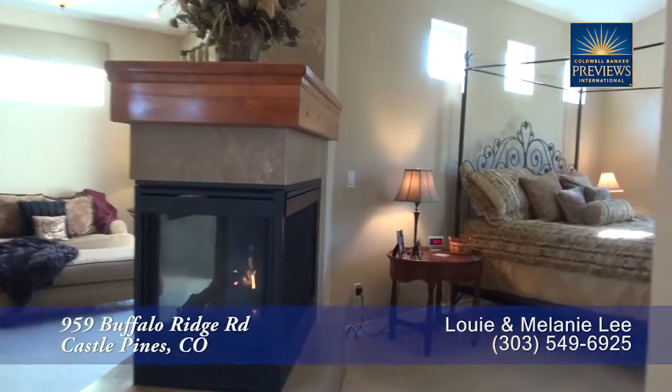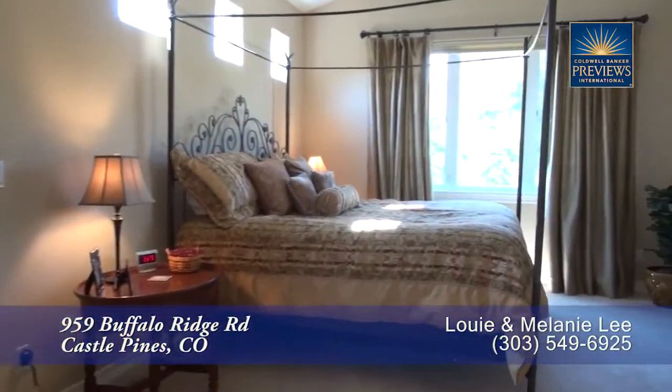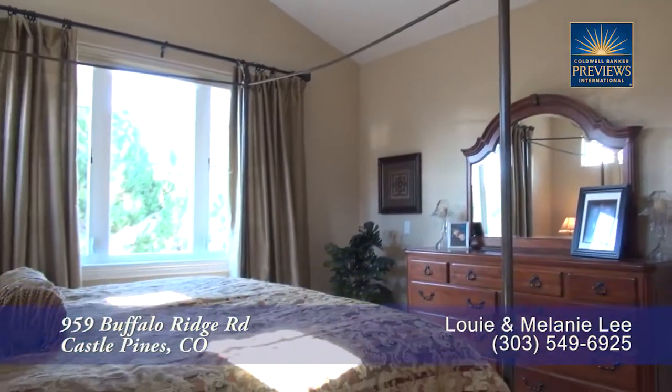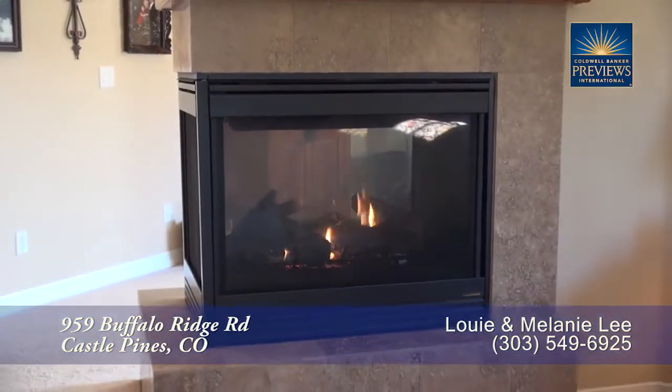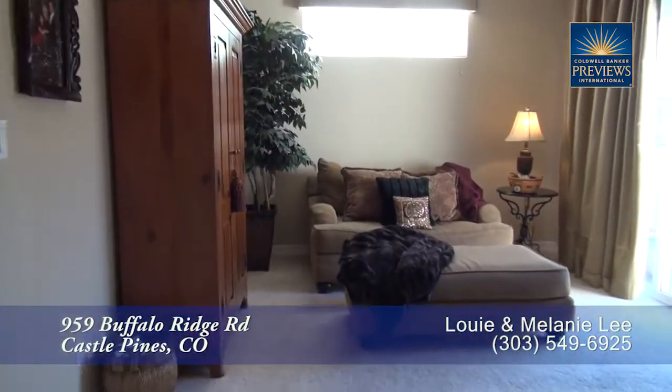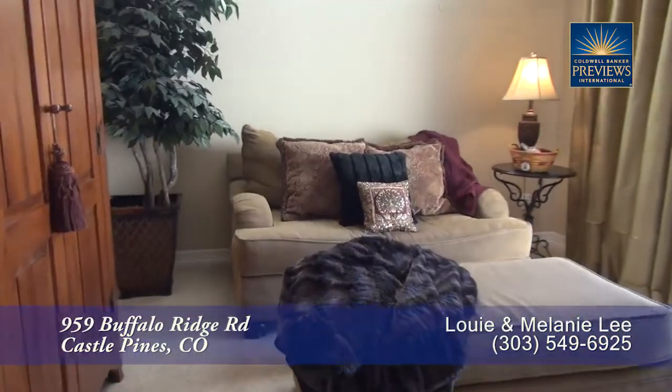Next, let's head upstairs to the master suite. The master bedroom boasts a vaulted ceiling and, as you can see, it's quite spacious. This master suite also features a three-sided gas fireplace, and on the opposite side of the gas fireplace you'll find a sitting area.